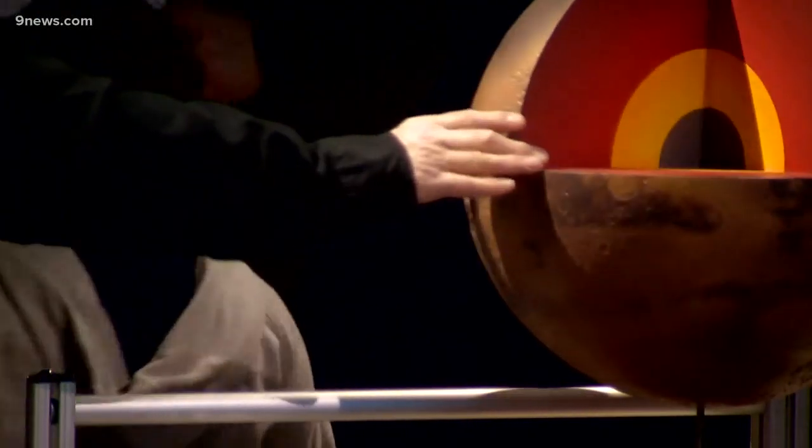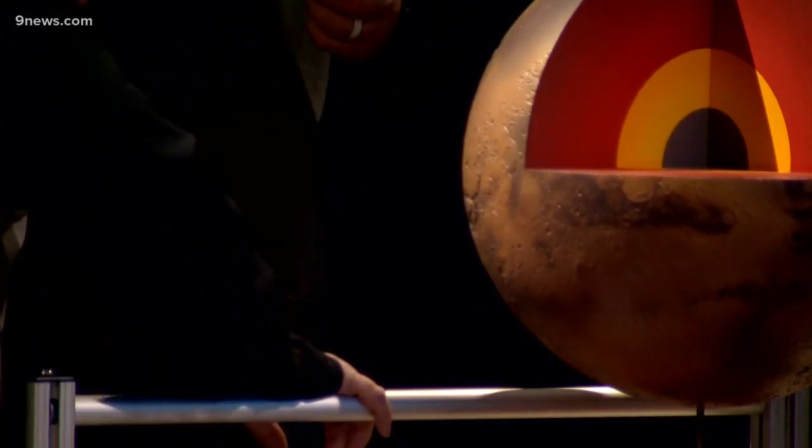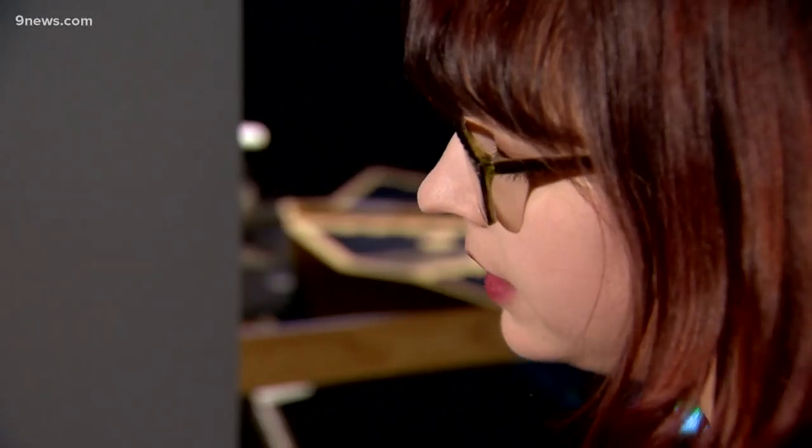It just landed in November and is searching to find out more about the interior structure of Mars. What we think the structure looks like is a crust, a mantle, and possibly a solid core, but we don't know at this point.